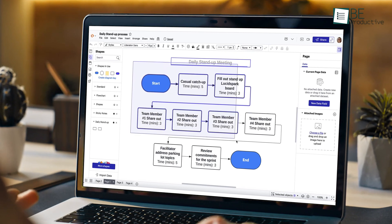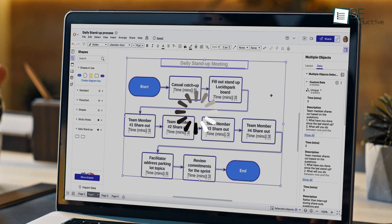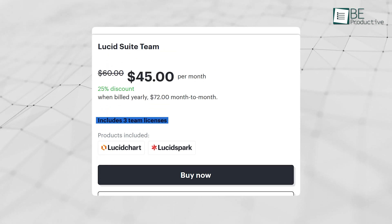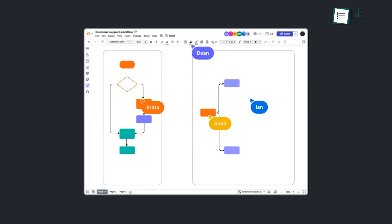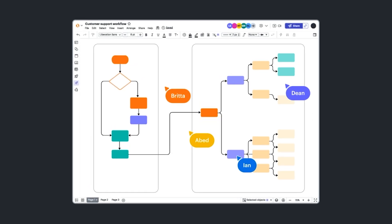There are a few downsides, though. If your diagram is really complex, the platform might slow down a bit. Also, team plans are designed for groups of three or more, which might not work for smaller teams. But all in all, it's a great pick for group tasks where graphs and charts are very needed.